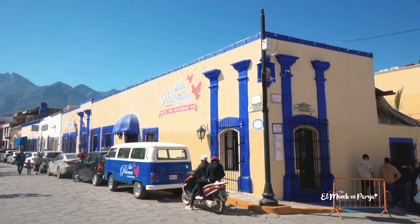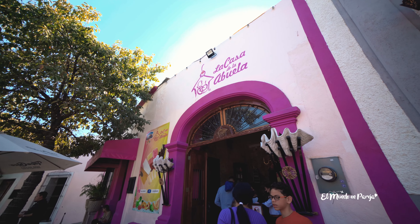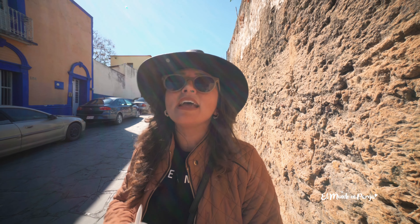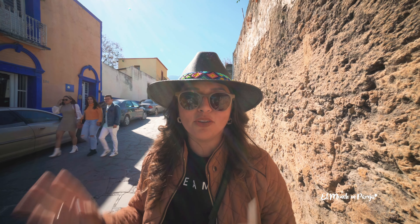Ya que estamos con el tema de la gastronomía, les vamos a recomendar dónde comer aquí en el pueblito de Santiago. Nos dijeron que el restaurante más famoso del pueblo se llama Las Palomas, está en contra esquina de la parroquia, pero que no está muy barato. También nos recomendaron la Casa de la Abuela, más de postres pero con opciones de comida. Y para comer antojitos mexicanos hay uno más económico llamado el Zagüán, que vende platillos desde 120 pesos para dos personas. Hay muchas más opciones, pero comprarse un antojito o postre en el mercado también lo disfrutarían muchísimo.